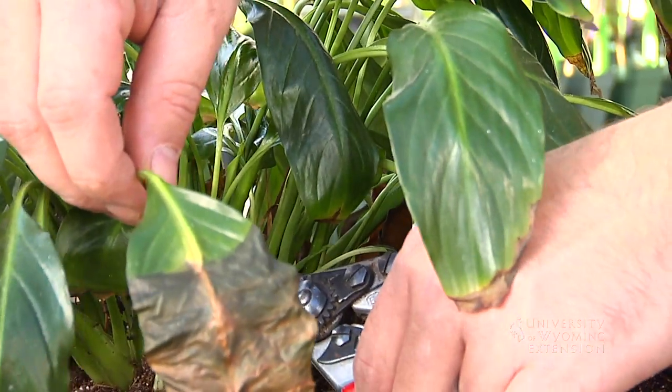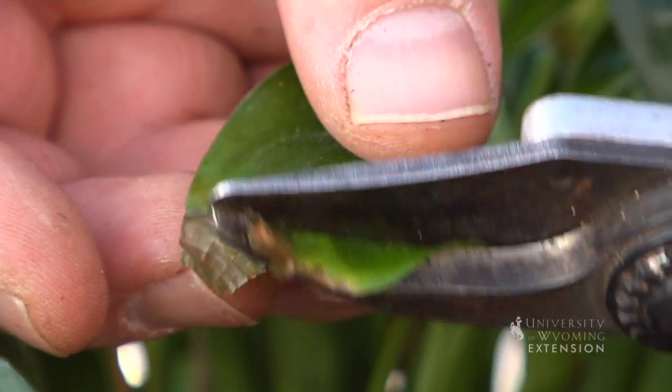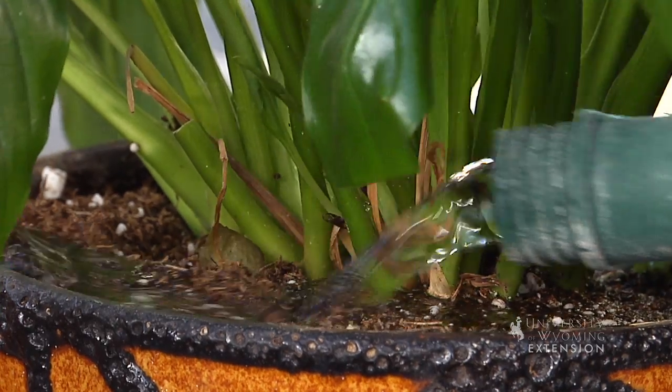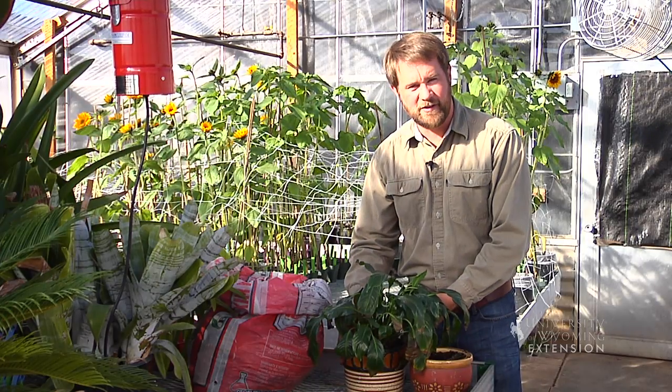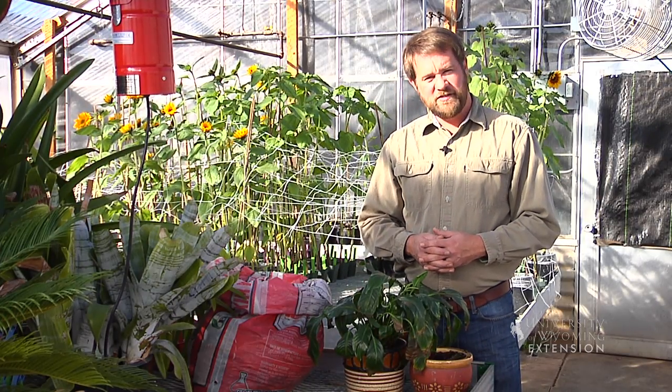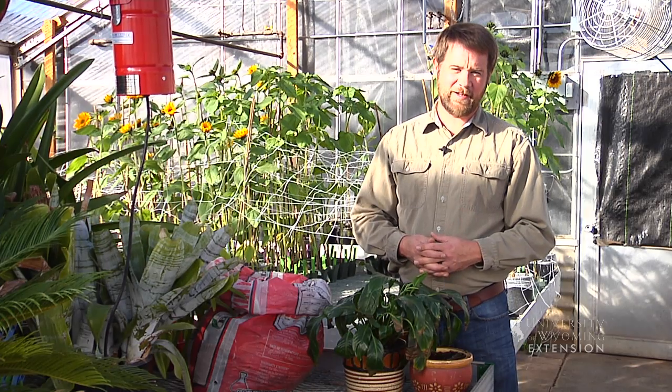The last step is to clean up some of the dead or damaged leaves on this plant, water it in, and we'll have a plant that will live and thrive for a couple more years in this container. This is Chris Hilgert with the University of Wyoming Extension and you're watching From the Ground Up.